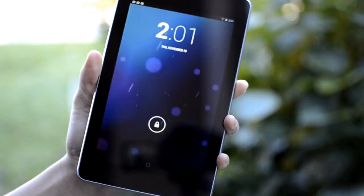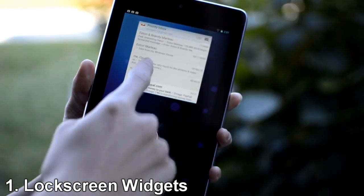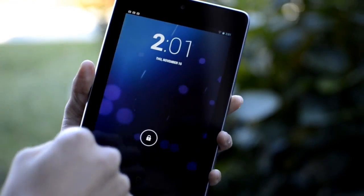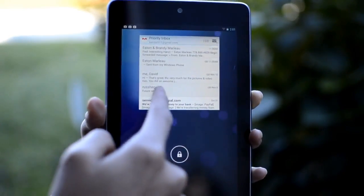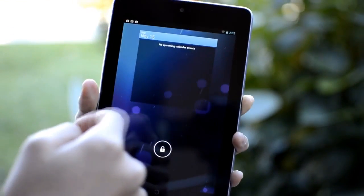The first new feature that I want to share with you is the new lock screen widgets. On my lock screen I can scroll left to see different widgets. This is the Gmail widget — I can interact with all these widgets, so I can scroll down to see different emails. And for my calendar I have no recent events. I can also scroll left one more time to add more widgets.